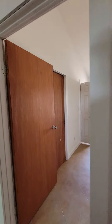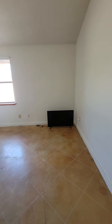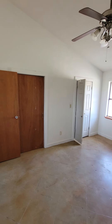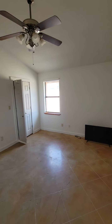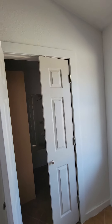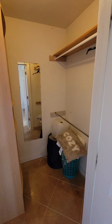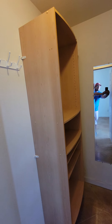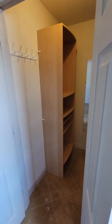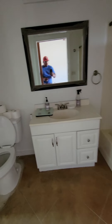Nice open kitchen. Here's bedroom number two. You open the pocket door and there's another shower-tub combo.